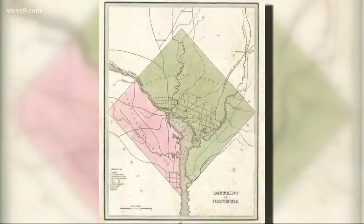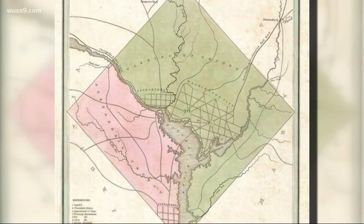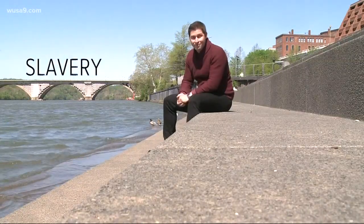In fact, look at what the city originally looked like back in 1790. Maryland dished out the green area and Virginia dished out the pink area. And that was that for about 50 years. Then the change happened, and it was all based on two things: slavery and the economy.